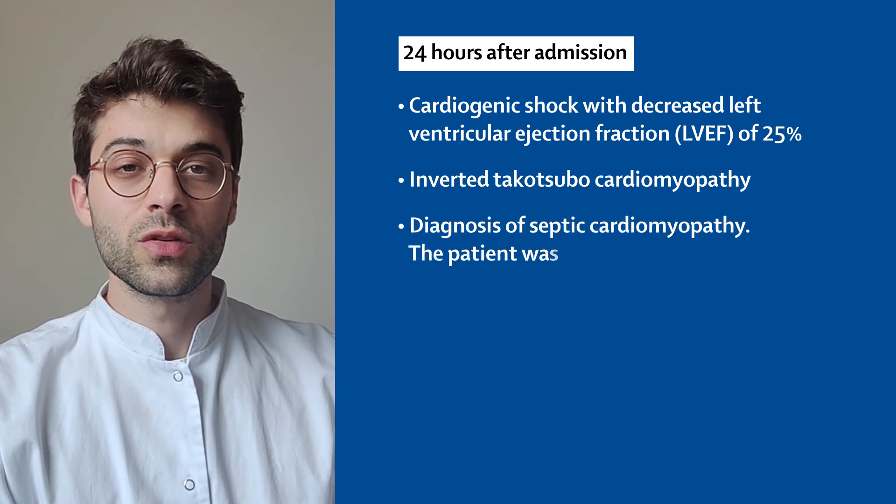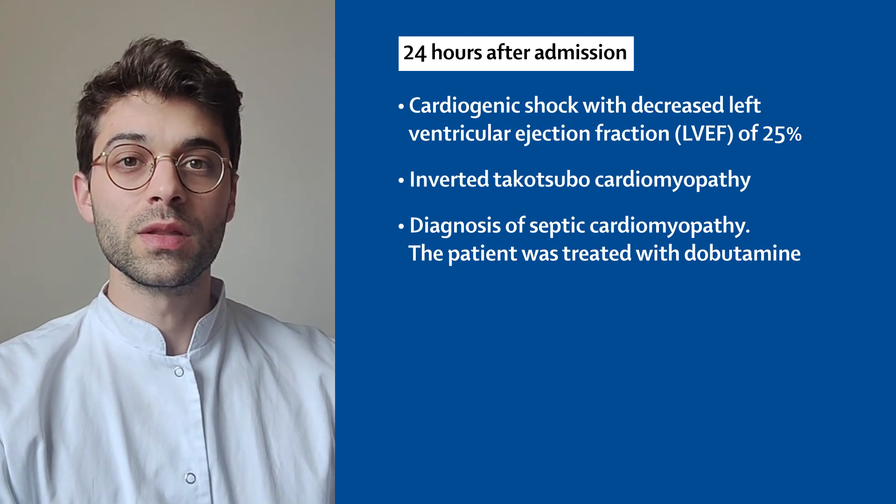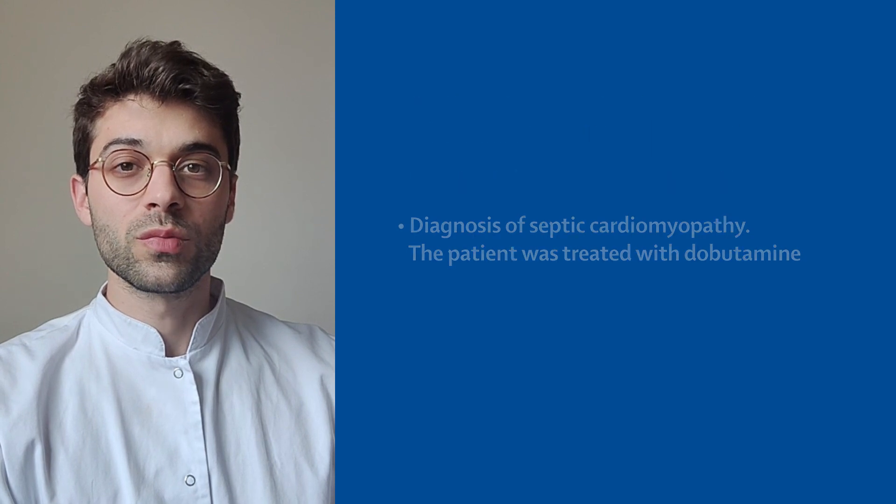The diagnosis of septic cardiomyopathy was made and the patient was treated with dobutamine while antibiotics were continued. She was later discharged from the ICU but deteriorated again a few days later.